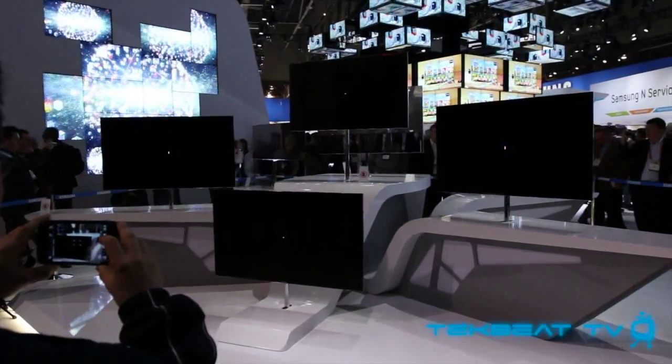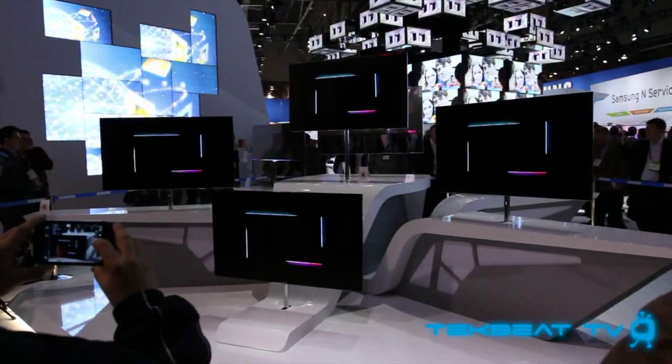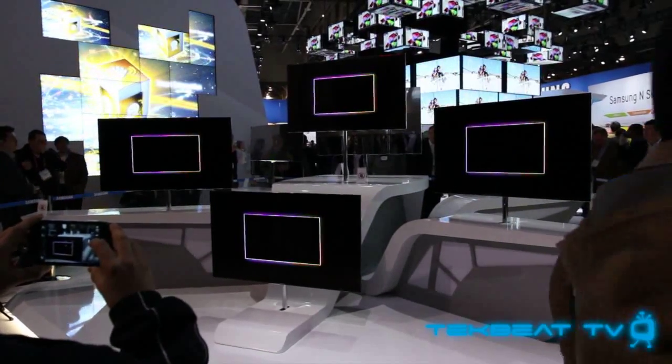What's going on guys, it's Will from TechBeatTV reporting in on some of the ridiculous televisions that I saw on CES 2012's show floor.